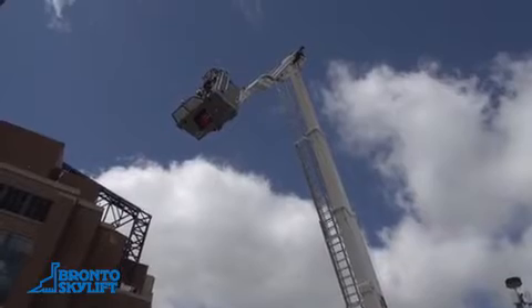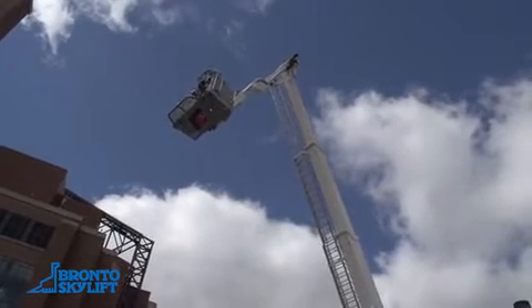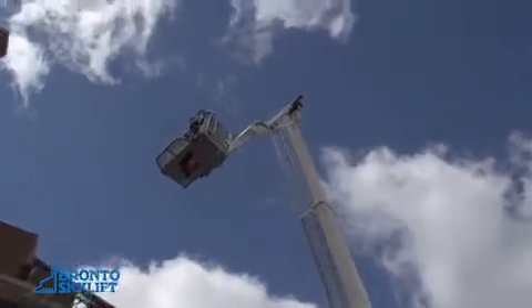They'll also use it to reach up and over, say, a lightweight construction apartment roof where they don't want to get on the roof again — they can ventilate that.